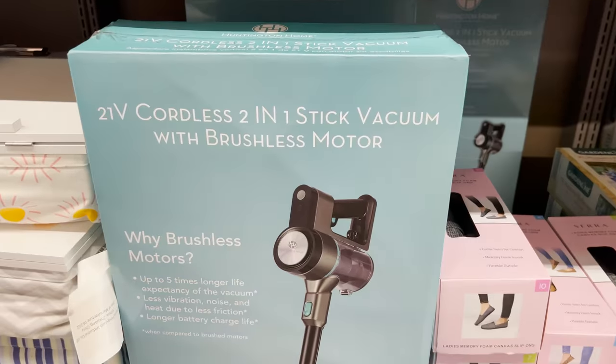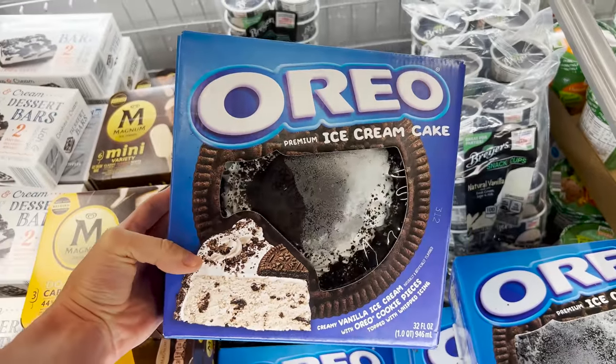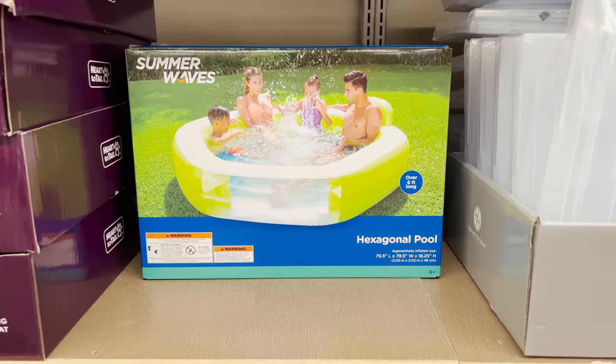These are the top 10 things you should be buying at Aldi this August 2022. And this month has some amazing and unexpected finds you are going to love.